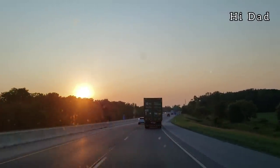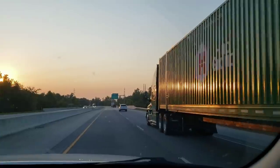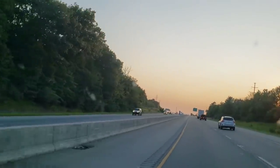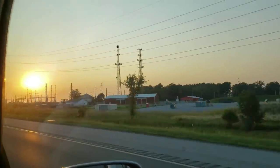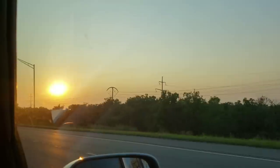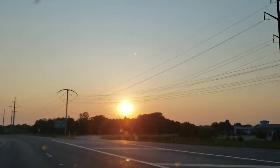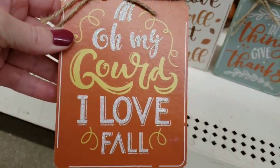Hi everyone, welcome back to my channel, this is Jenny and happy Sunday! Today I'm going to be taking you to three of my Dollar Trees. The first one is on Lima Road, the second on Cold Water Road, and the third is a brand new Dollar Tree that just opened this week, located on Lima and Coliseum over by the mall. Dollar Tree is just killing it this year with their home decor and everyday items.